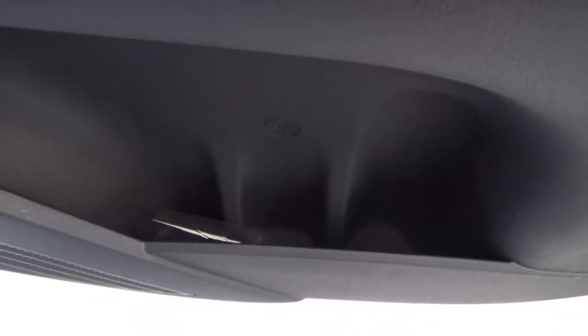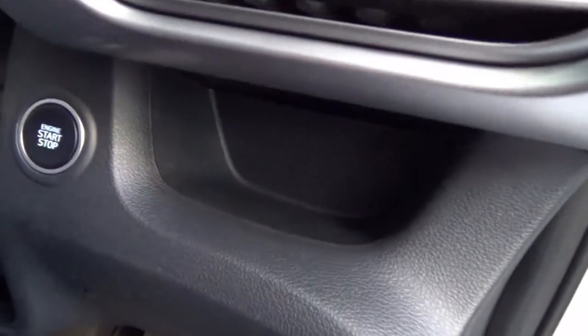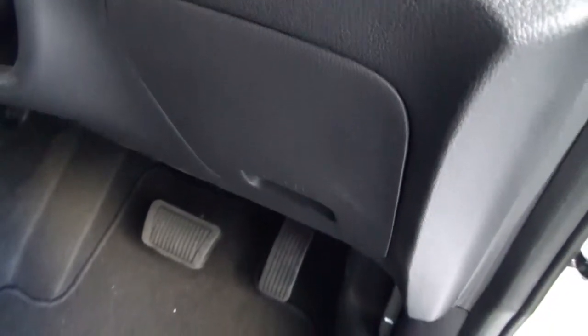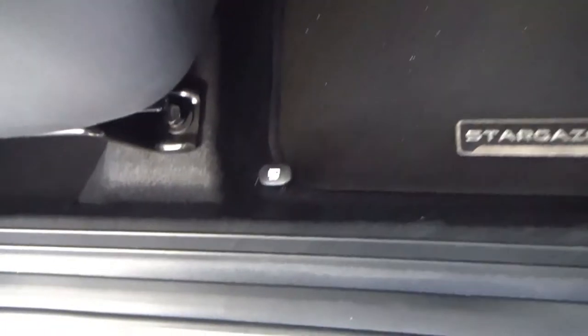Down below is a medium-sized door pocket with cup holders. To the right of the steering wheel column is an exposed storage area for the driver and the engine start-stop button. Down below is a fuse box, bonnet release, automatic transmission gear, draw pedals, Stargazer floor mats, and the fuel flap release.